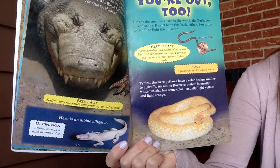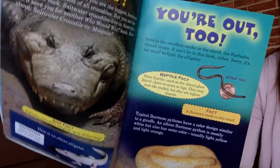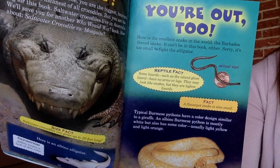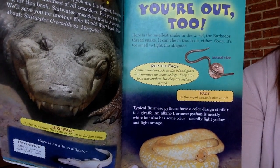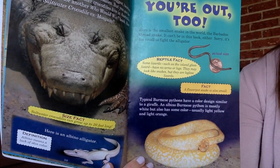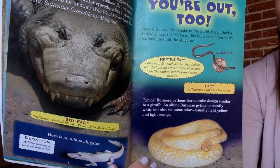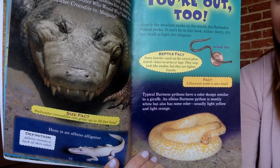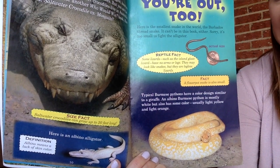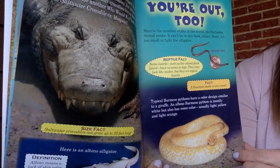Here is an albino alligator — albino means a lack of skin color. You're out too! Here is the smallest snake in the world, the Barbados thread snake — it can't be in this book either; it's too small to fight the alligator. Its actual size is so much thinner than a penny. Some lizards, such as the Island Glass Lizard, have no arms or legs — they may look like snakes, but they are legless lizards. Typical Burmese pythons have a color design similar to a giraffe; an albino Burmese python is mostly white but also has some color, usually light yellow and light orange.